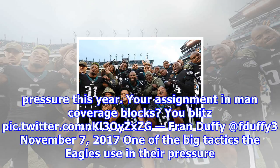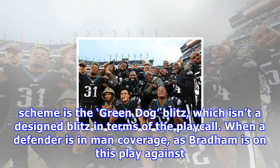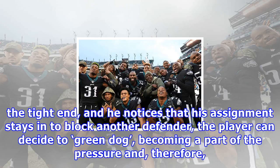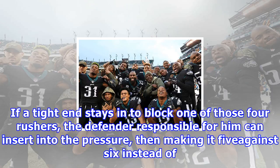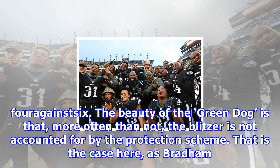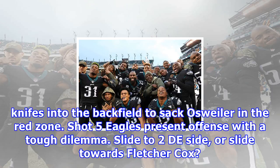Shot 4 — The Green Dog Blitz has been a big part of the Eagles' pressure this year. One of the big tactics the Eagles use in their pressure scheme is the Green Dog Blitz, which is not a designed blitz in terms of the play call. When a defender is in man coverage, as Bradham is on this play against the tight end, and he notices that his assignment stays in to block, the player can decide to Green Dog, becoming part of the pressure and getting the numbers back in the defenders' favour. Think of it this way — the offence has five blockers, and if the defence sends four rushers, and a tight end stays in to block one, the defender responsible for him can insert into the pressure, making it five against six instead of four against six. The beauty of the Green Dog is that, more often than not, the blitzer is not accounted for by the protection scheme. That is the case here, as Bradham knifes into the backfield to sack Osweiler in the red zone.